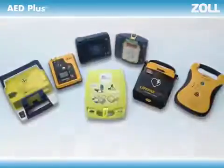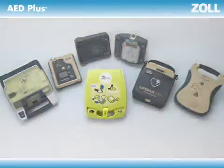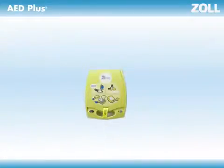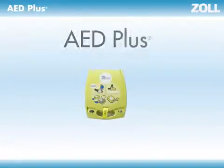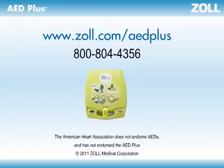Every AED on the market today can deliver shocks that half of collapsed victims need, but if they don't provide feedback on CPR performance, they're only working half the time. Real CPR Help built into the Zoll AED Plus is what makes the difference. It's what enables you to buy an AED that works all the time, whether a victim needs a shock or simply high-quality CPR. When it comes to serving the needs of all victims, not just half of them, the choice seems simple.